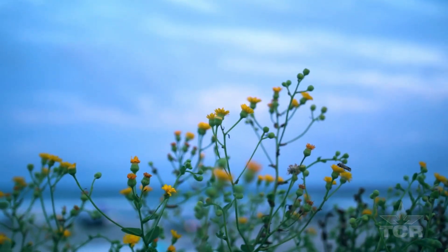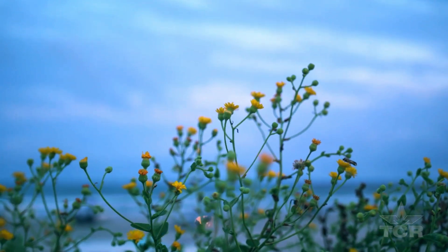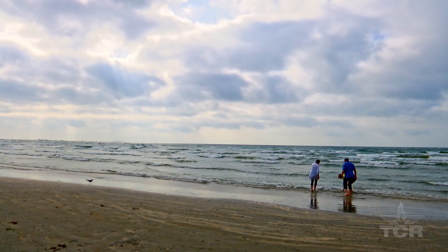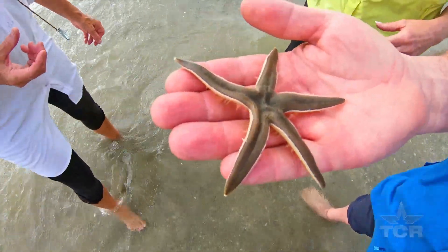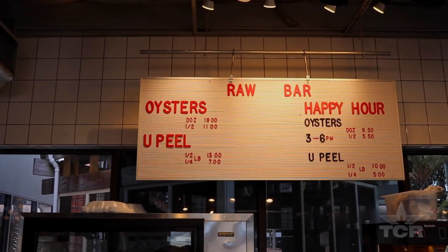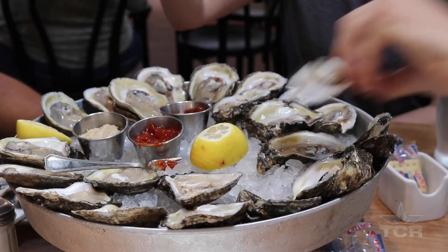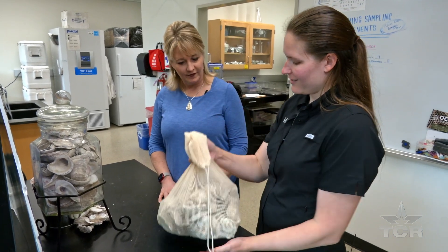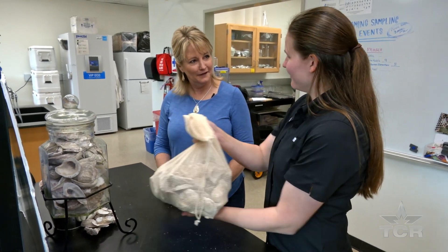Like two best friends, mankind and the ocean have grown up together — its tranquil tides providing a never-ending beauty that nourishes the soul, while also delivering delicacies from the deep. But Danielle Downey says the sea needs our help now more than ever, and thanks to Sink Your Shucks, they are helping to save our shores.